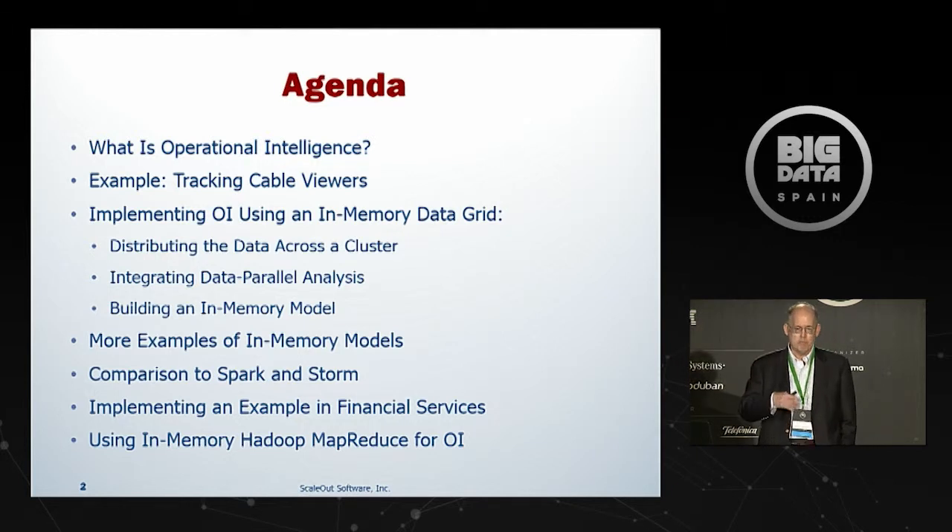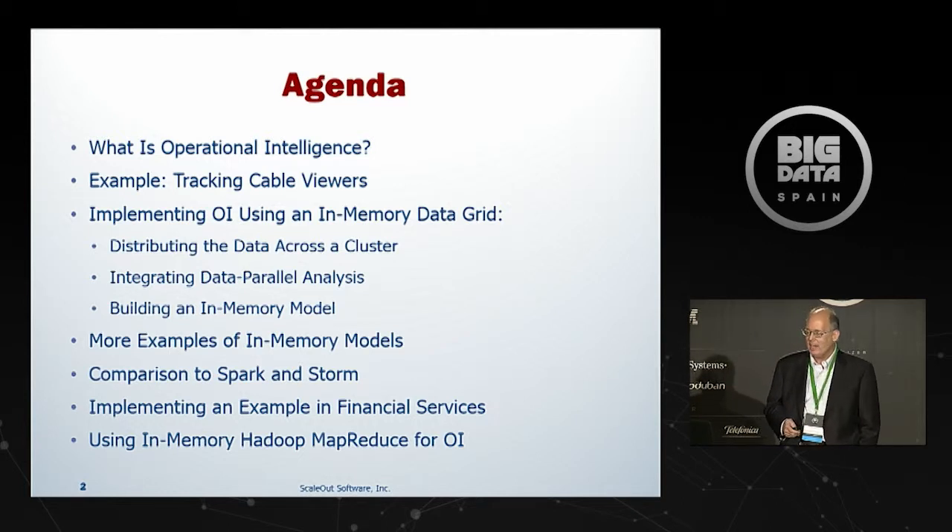I'll give examples of using in-memory models for operational intelligence in other verticals besides set-top boxes, then directly compare Spark and Storm. Finally, I'll dive into one example in financial services and show a little Java code — just don't ask too many hard questions at the end. We'll also look at how we've implemented Hadoop MapReduce as a layer on top of our APIs, allowing you to do all of this with pure MapReduce APIs to leverage existing skill sets.